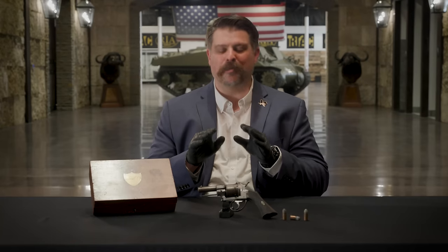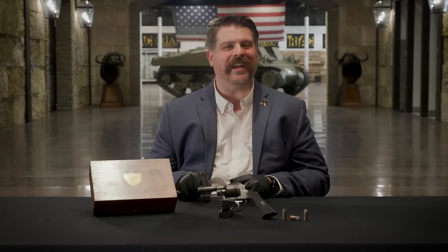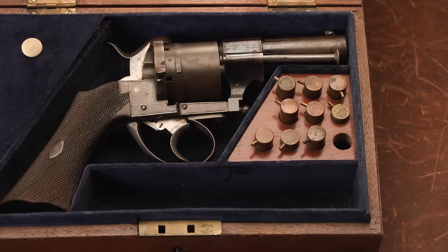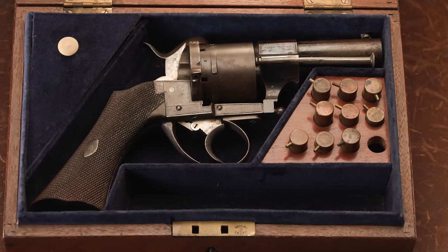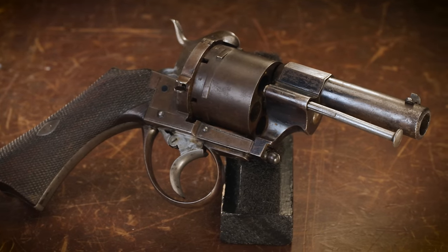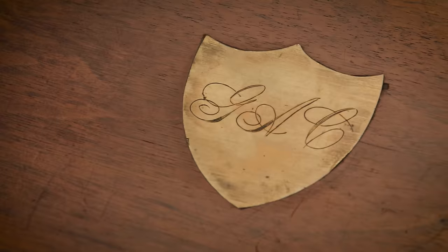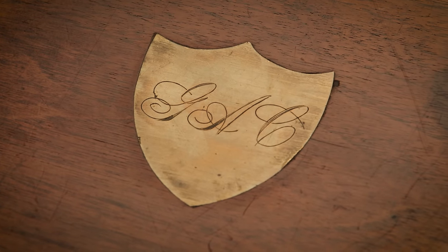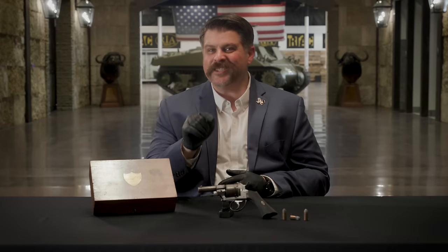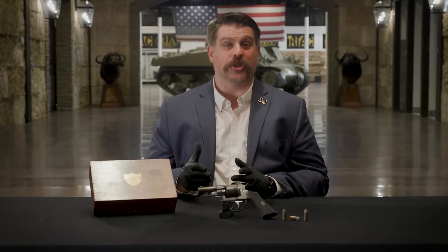Today we're going to talk about a completely different revolver of George Armstrong Custer — one that remained in the Custer family until 1956. It's this: a Calderwood and Sons double-action pinfire revolver, with some ammunition and a presentation case inscribed to G.A.C. — George Armstrong Custer.